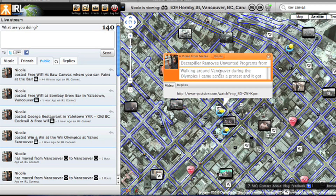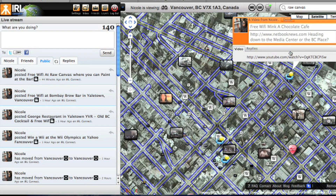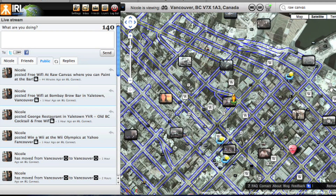That protest actually inspired me to do a video about decrapifying your computer — a program that gets rid of unwanted programs. Just like the protest was trying to get rid of the Olympics, this can get rid of a lot of unwanted and unnecessary bloatware that might be on your netbook. You can find all of these videos at netbooknews.com. I'm Nicole Scott, taking a look at a bunch of stuff around town and how to get the most out of your netbook and geotagging.